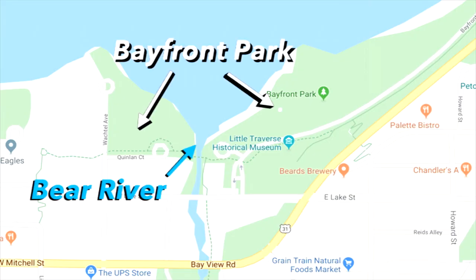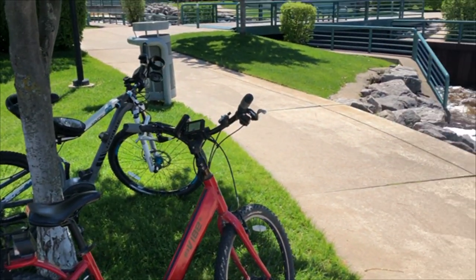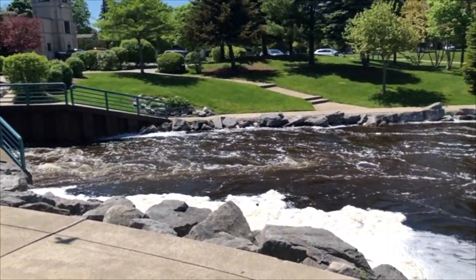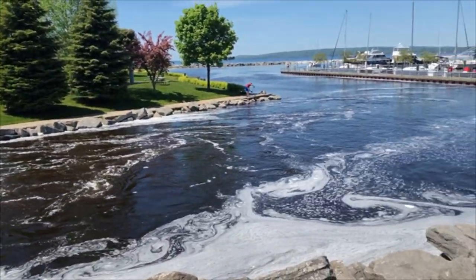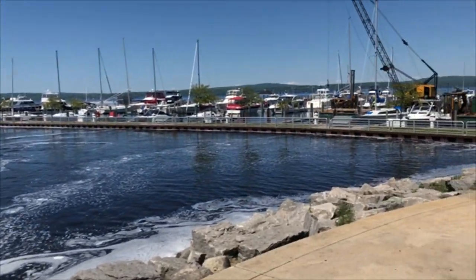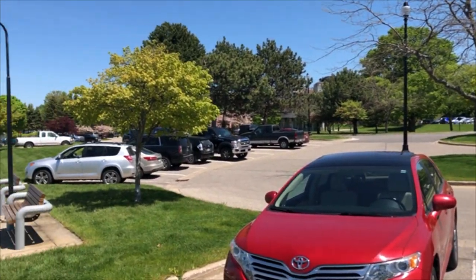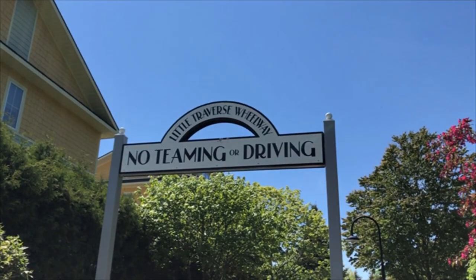Here's downtown Petoskey, where we parked at Bayfront Park, where the Bear River empties into Lake Michigan. It's a good place to start, and it's about halfway through the trail, so we thought that best — and it was the more picturesque part of the trail, we were told. There's the Bear River emptying into Lake Michigan, and there is the main harbor in Petoskey. Plenty of parking and a beautiful little town to start with.